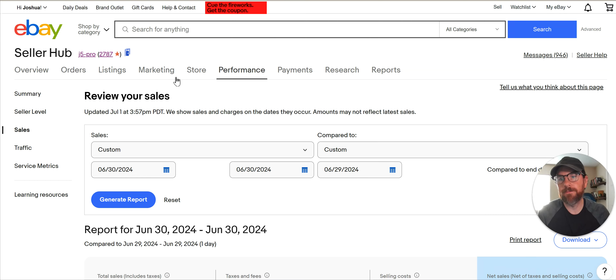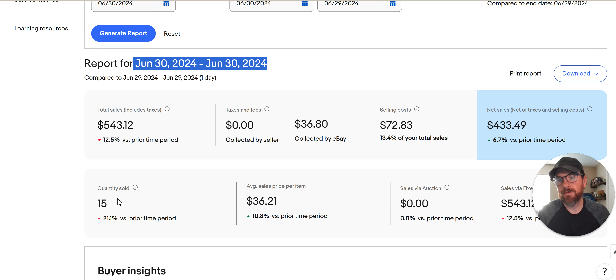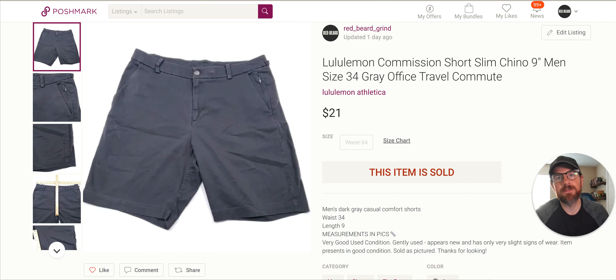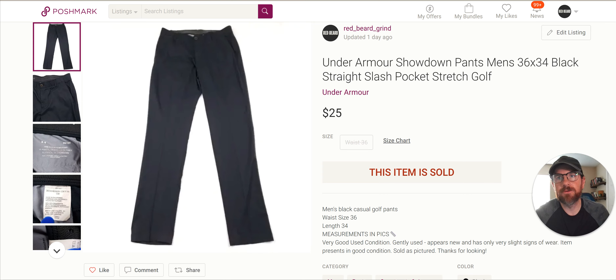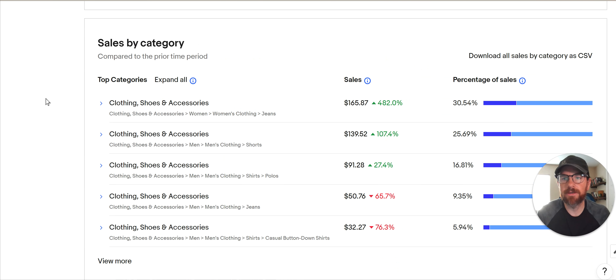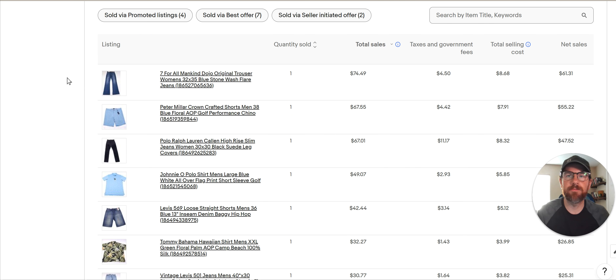I'm going to go over June 30th, which was yesterday for me — two days ago for you guys. I did 15 items on eBay at $543, and then on Poshmark I sold 12 items. I'm going to show you these two items. The other stuff was just kind of bread and butter stuff. So it was a good day for me for reselling. Let's go over the top eight here and then I'll do the two on Poshmark.